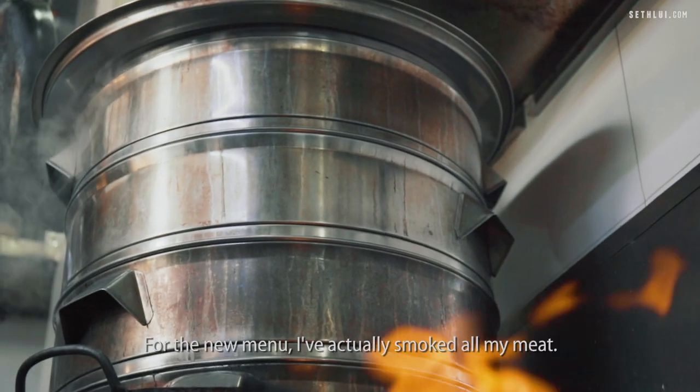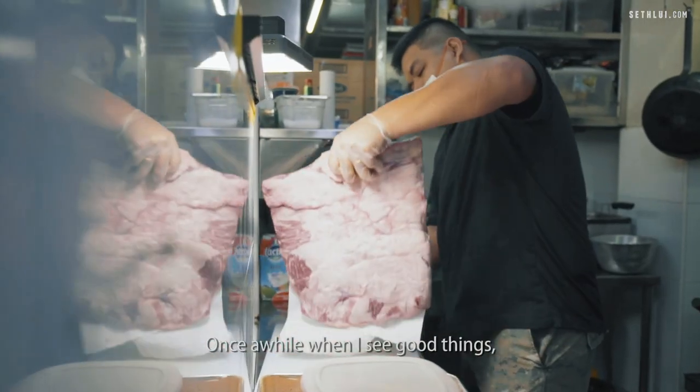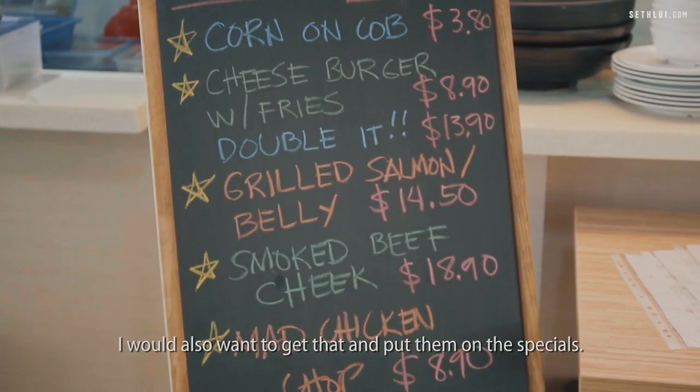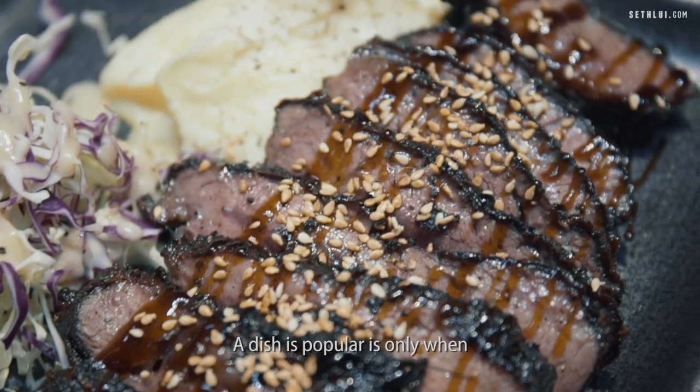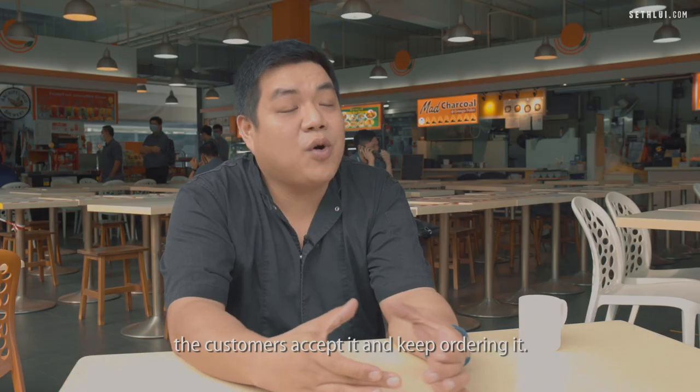For the new menu, I've actually smoked all my meat. We are not just bound by basic products. Once in a while when I see good things, I will also want to get them and put them on a special. A dish is popular only when the customers accept it and keep ordering it.